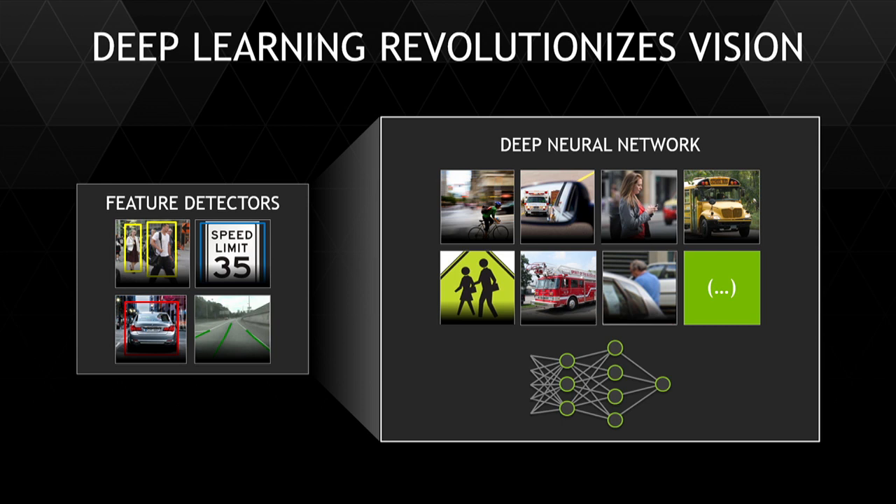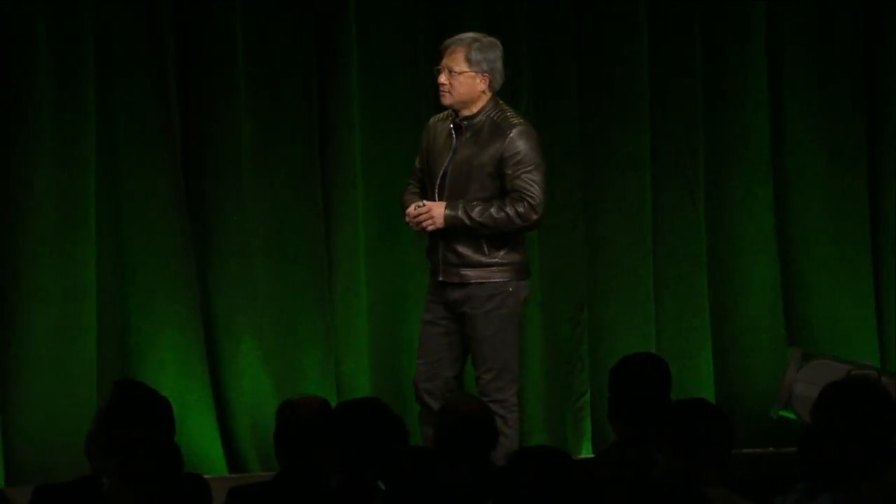They use a technology called SVM. These SVM support vector machines are able to detect a few objects, and state-of-the-art today can detect pedestrians, cars, signs, and lanes.